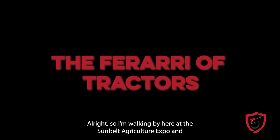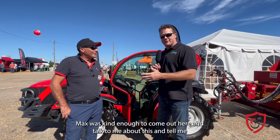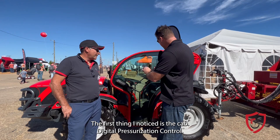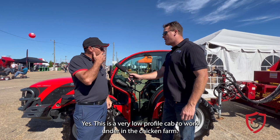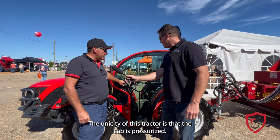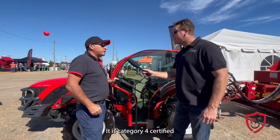Walking by here at the Sunbelt Ag Expo, I see a very unusual tractor, and Max was kind enough to come out and talk about it — its specialty is for poultry in particular. The first thing I noticed is the cab digital pressurization control. Yes, this is a very low-profile cab to work under in a chicken farm. The unique thing about this tractor is that the cab is pressurized — the air pushes outside, and it's category 4 certified, which means you are protected from pollen, dust, and any kind of pesticide used in agriculture.